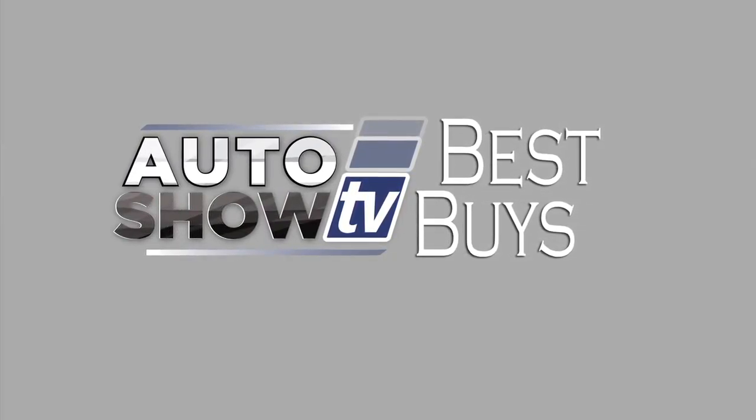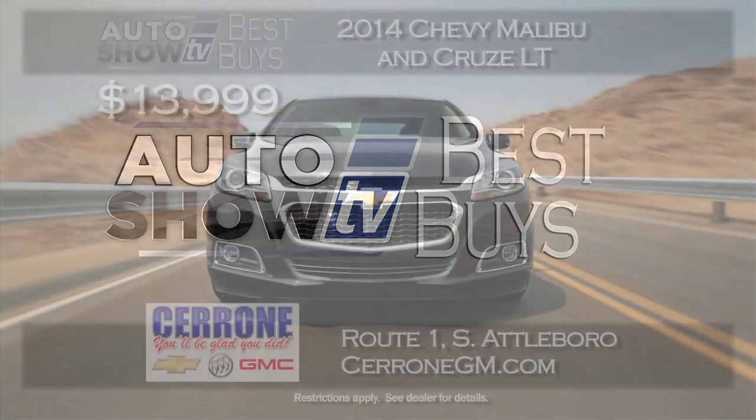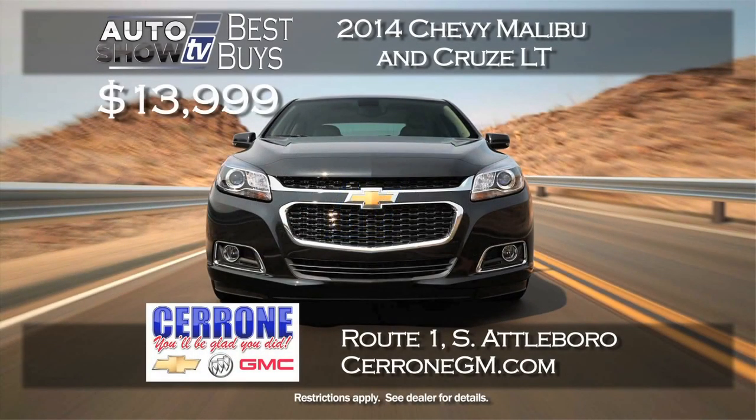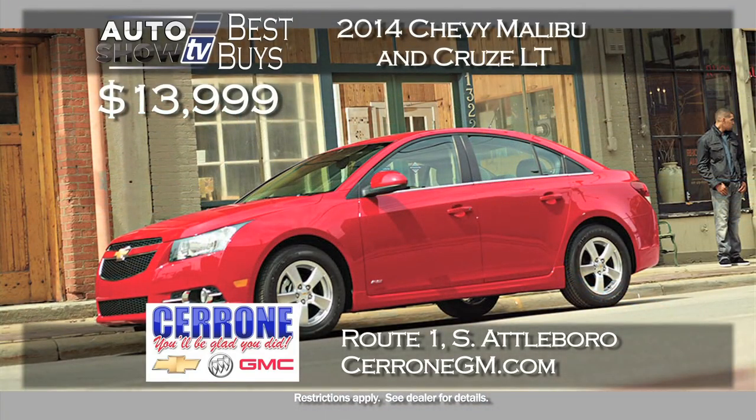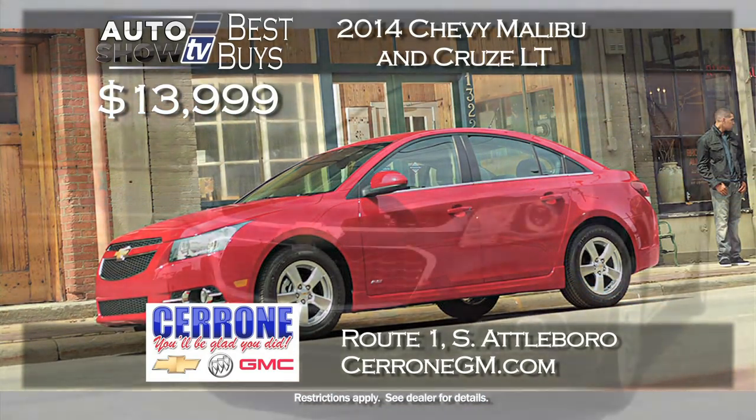We'll check out some Best Buys on sedans in just a few minutes. Stay with us on Auto Show TV. More Auto Show TV Best Buys now — here are some sedans that we've found.